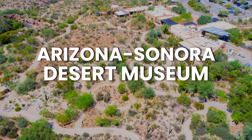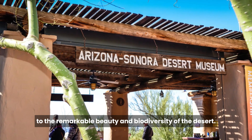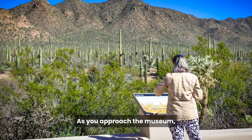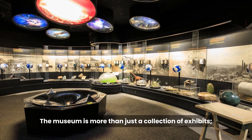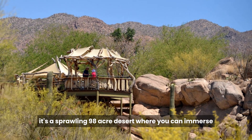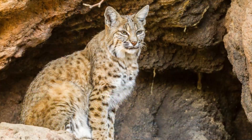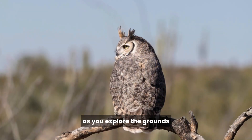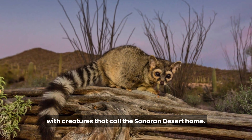The Arizona-Sonora Desert Museum is a living, breathing testament to the remarkable beauty and biodiversity of the desert. As you approach the museum, you'll be greeted by the stunning backdrop of the Tucson Mountains. The museum is more than just a collection of exhibits — it's a sprawling 98-acre desert where you can immerse yourself in the natural wonders of the Sonoran Desert, which is teeming with native wildlife.